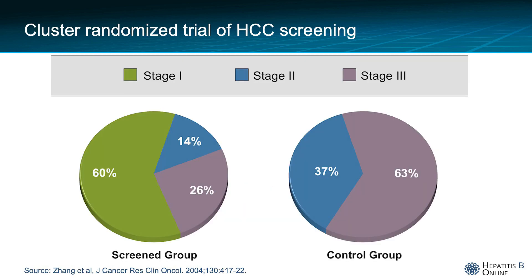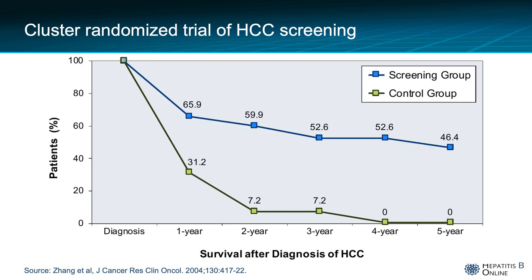The best-known study supporting HCC screening is a cluster-randomized control trial conducted in China that assessed the impact of screening on HCC-related mortality. This study enrolled over 18,000 individuals with chronic hepatitis B, age 35 to 59, from 300 factories, businesses, and schools in urban Shanghai. Half were randomized to screening using serum alpha-fetoprotein and ultrasound every six months; the other arm underwent usual care without screening. HCC was diagnosed at an earlier stage in the screened group, and the screening group had a lower HCC-related five-year mortality rate compared with the control group.